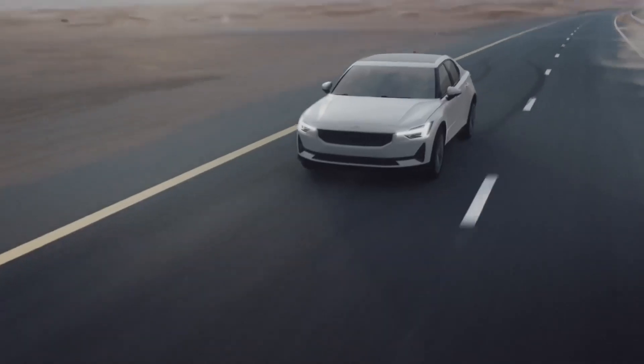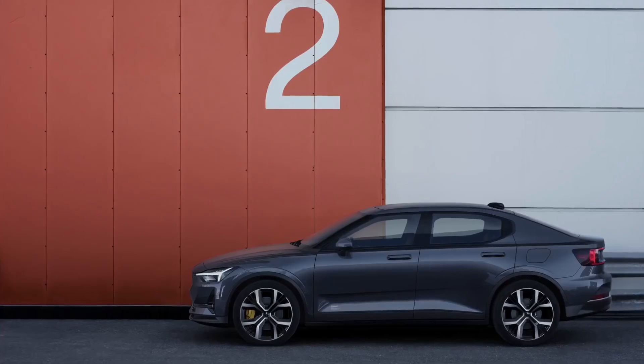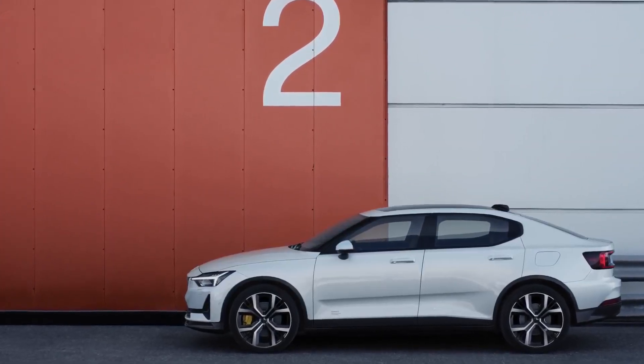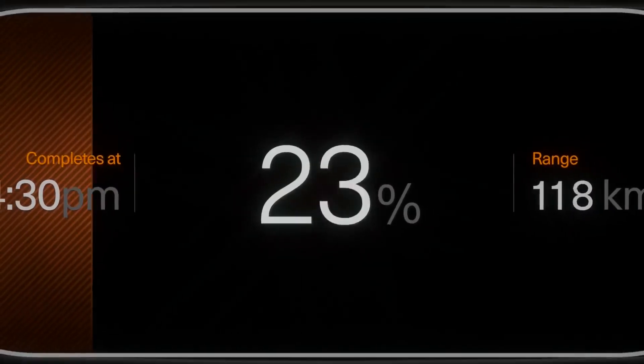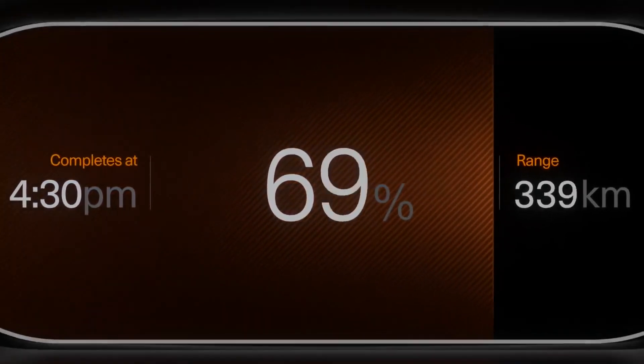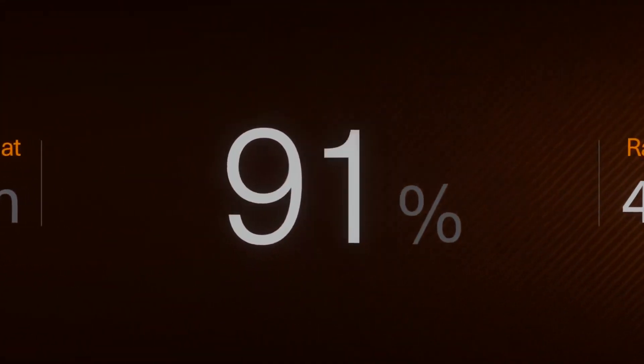We have reinvented your experience — from the day you order your car, your commute to work, or your personal adventures — to make your life hassle-free and, above all, to make you love every single mile of your journey in the Polestar 2.